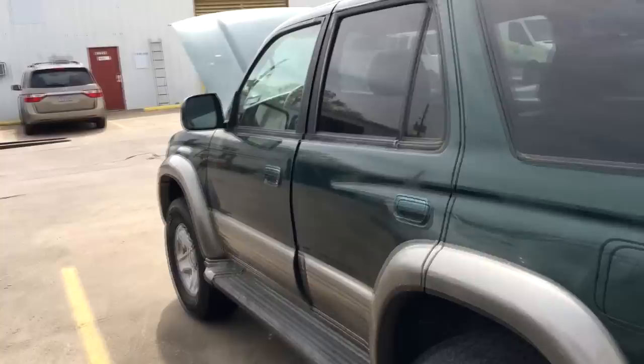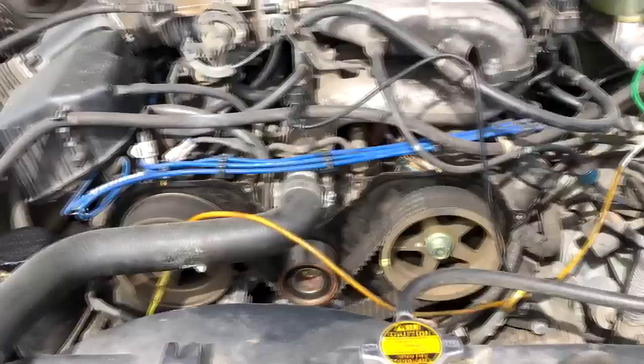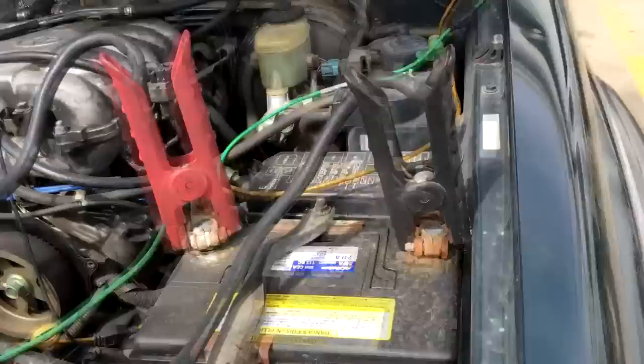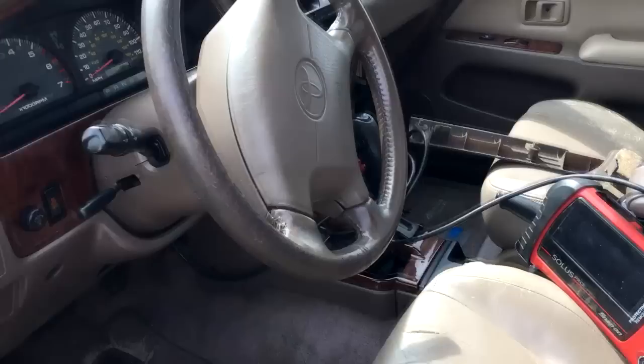Hey guys, it's Eric with Advanced Level Automotive. Today I have a 2000 Toyota 4Runner with the V6 3.4 motor. The customer did a timing belt on this vehicle — you can see the timing cover is still off. After the timing belt kit replacement, the vehicle wouldn't start. The guy said he double-checked the timing, lined up the belt again, and verified it was on timing.